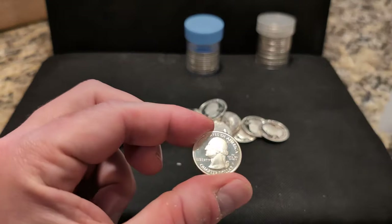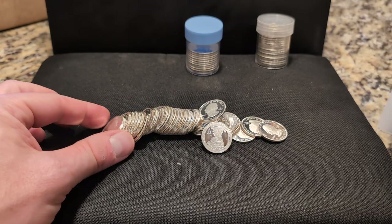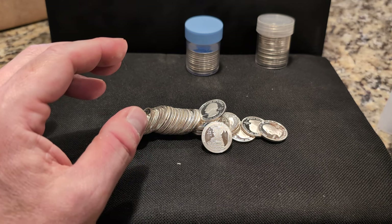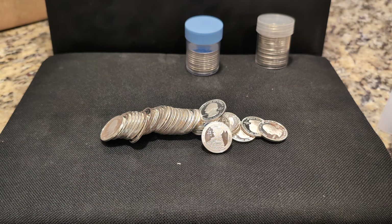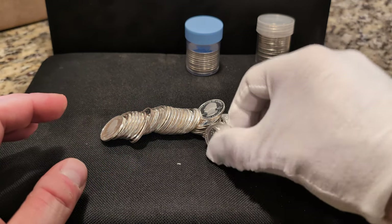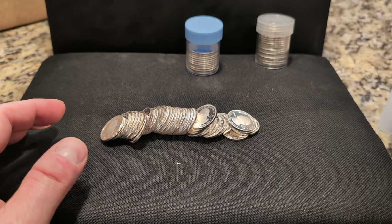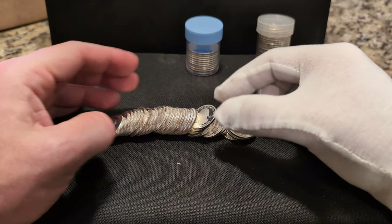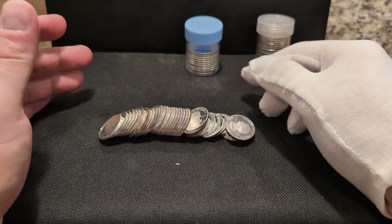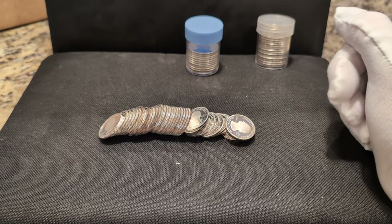These are just really nice. I do want to add some 1964 or prior quarters to my collection, just to have them — I kind of want to have a little bit of everything. I don't know where this is all going to go, but anyway, this is my third set of modern proof quarters at 90% silver. Now let's take a look at those halves.